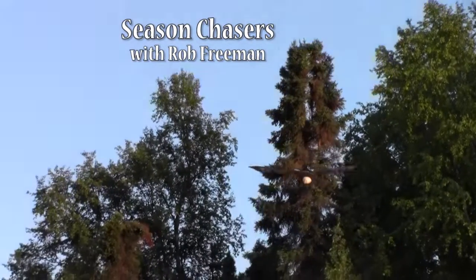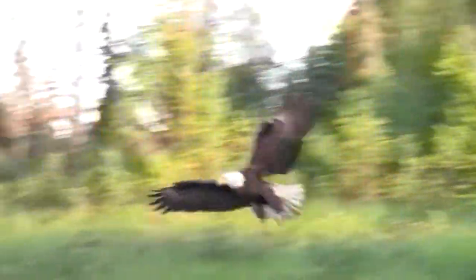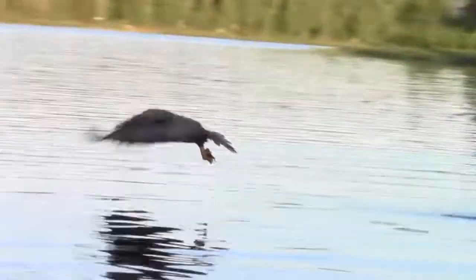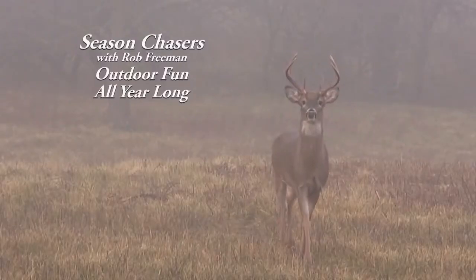Welcome to Season Chasers, I'm Rob Freeman. Those that love nature and outdoor sports spend a lot of quality time looking for adventure throughout the year. The more you study, the more you learn about the peak seasons in nature.